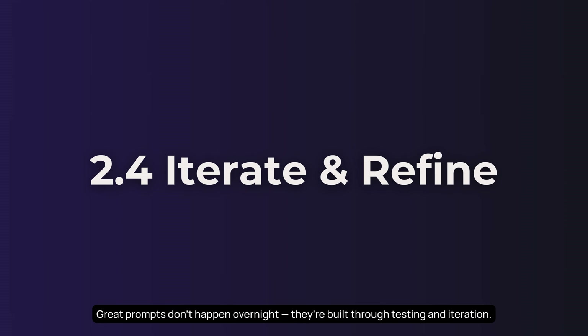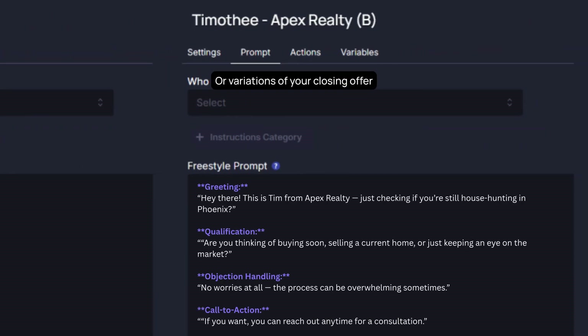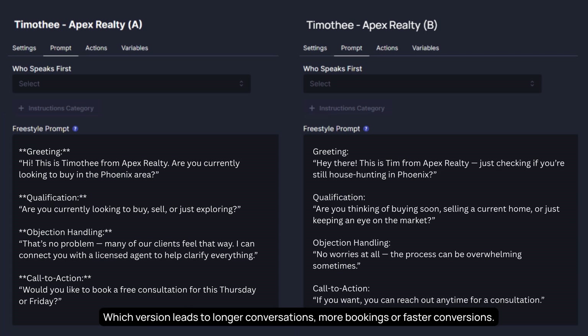Great prompts don't happen overnight — they're built through testing and iteration. Start by creating multiple versions of your agent's prompt. Try different opening lines, ways to handle objections, or variations of your closing offer. A/B test these changes to see what works. Which version leads to longer conversations, more bookings, or faster conversions?